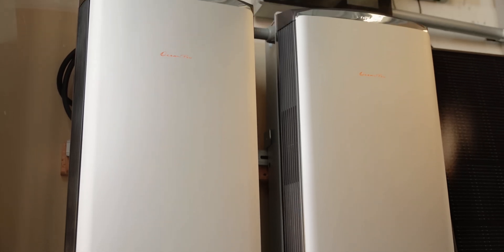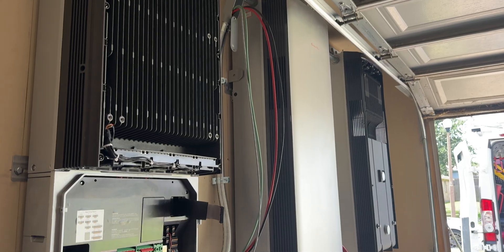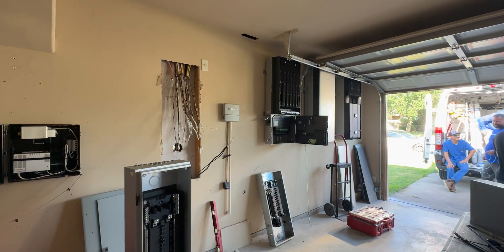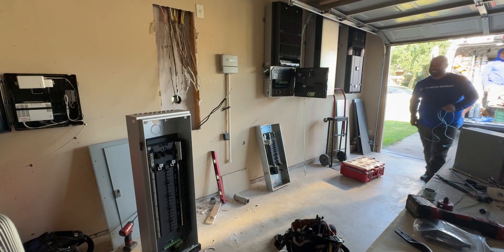Next, the Ocean Pro batteries — the muscle behind the system. They use lithium-iron phosphate chemistry, known for its long-life stability and safety. They're fully modular, so you can start small and add more capacity as your needs grow. Each inverter supports up to 8 batteries, and you can connect them in stages — for example, 2 batteries, an 8-inch spacer, then another 2 batteries. Each battery holds 10 kWh of capacity, providing robust storage for extended outages, off-grid living, or serious load shifting to save money during peak rates.